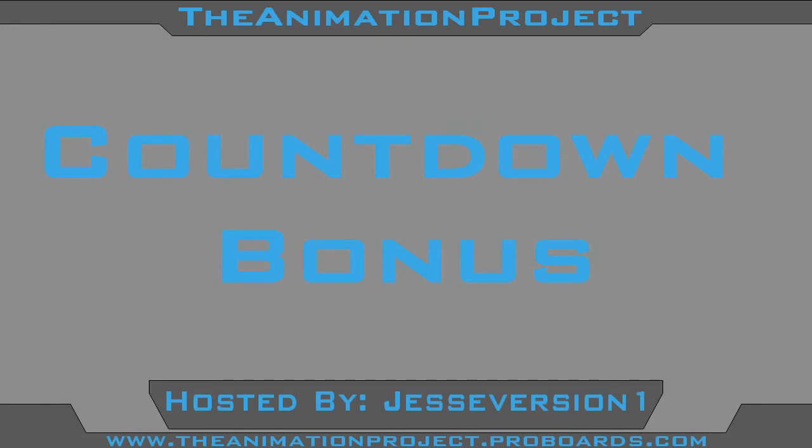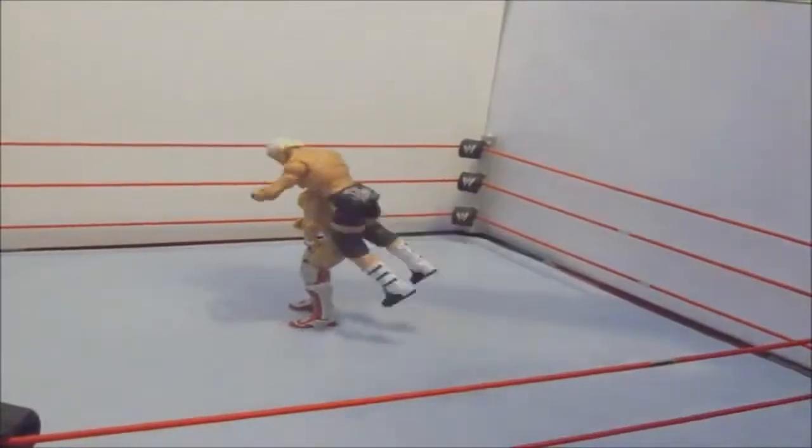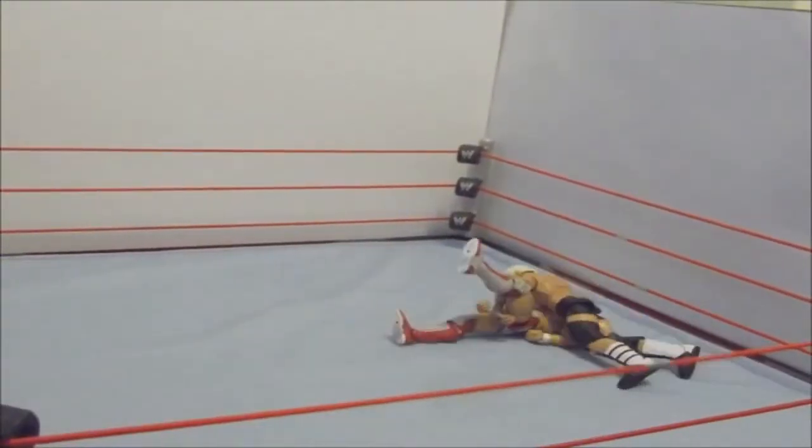This week's countdown bonus goes to WWE Animation 619, and he made a pretty good Zigzag. Next time, just work on taking a bit more pictures and moving the figure joints more so it doesn't look so stiff.